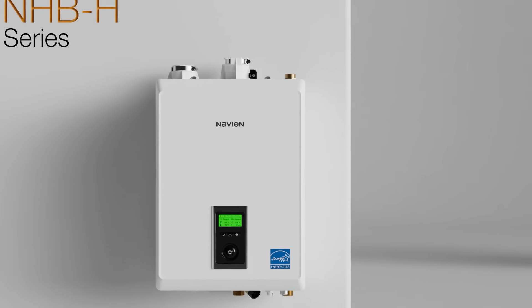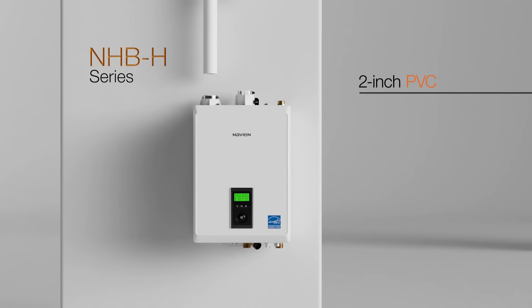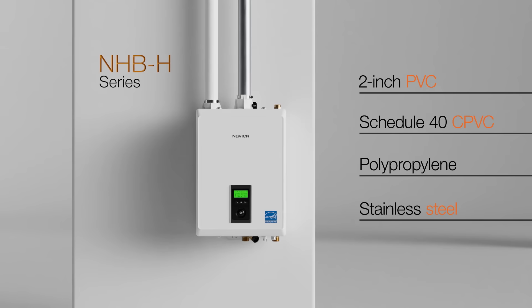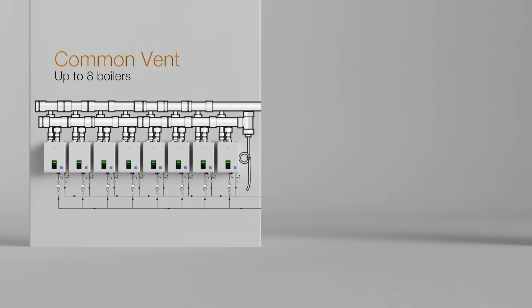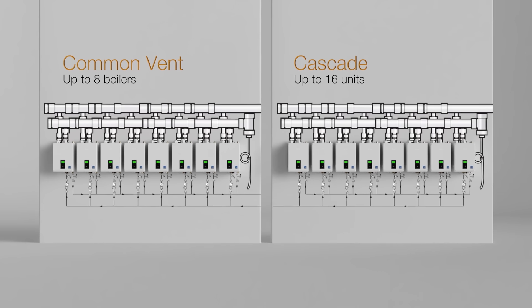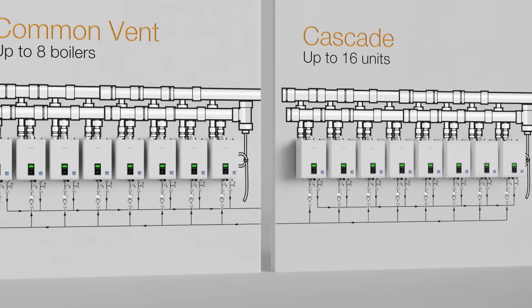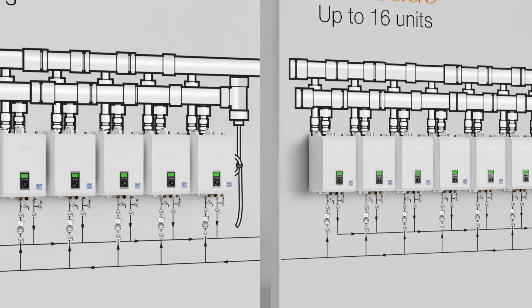The low exhaust temperatures of the condensing NHBH allow use of either 2-inch PVC, schedule 40C PVC, polypropylene, or stainless steel up to 65 feet, and up to 150 feet for 3-inch. Installers can common vent up to 8 units and cascade up to 16 units when using the NHB-110H or NHB-150H for greater capacity, reduced venting terminations, and increased turn-down ratios.